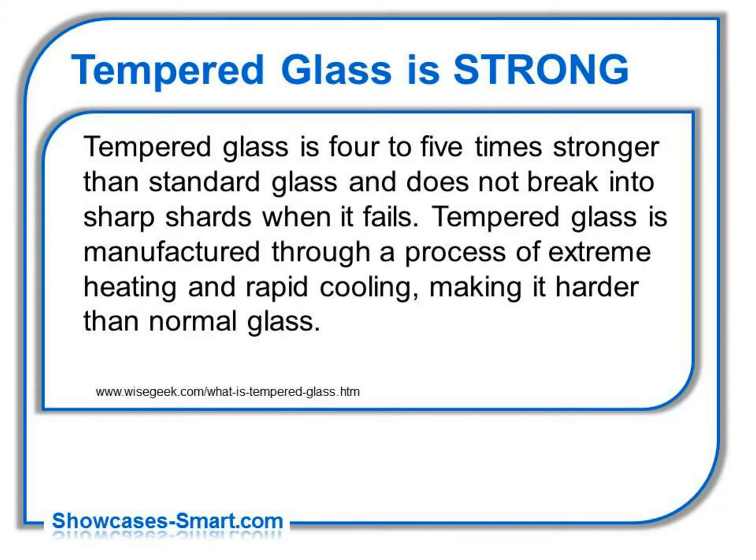Tempered glass is strong — four to five times stronger than standard glass. It does not break into sharp shards when it fails. Tempered glass is manufactured through a process of extreme heating and rapid cooling, making it harder than normal glass.